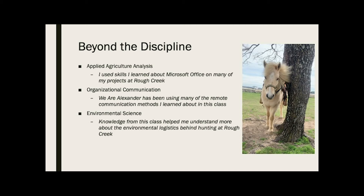And then finally, environmental science. This is a class I didn't probably expect to use much from, but it was actually very helpful while I was working at Rough Creek because I was able to understand a little bit more about the hunting areas, the animals, and what all goes on there.